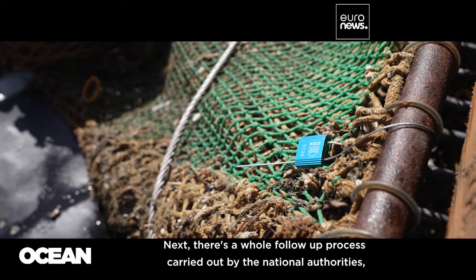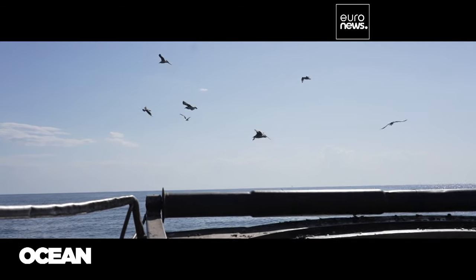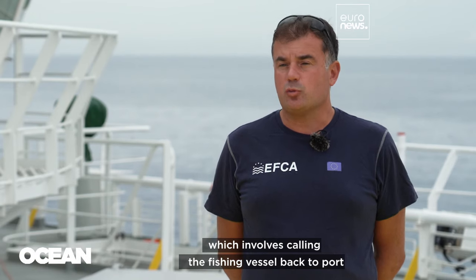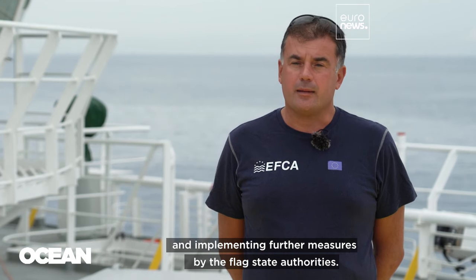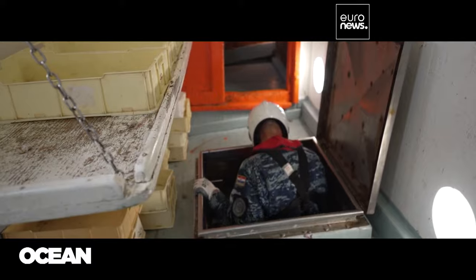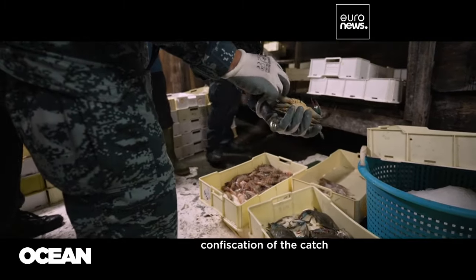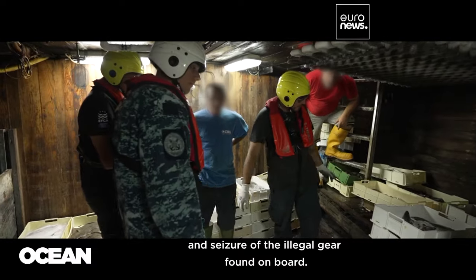Next, there's a whole follow-up process carried out by the national authorities, which involves calling the fishing vessel back to port and implementing further measures by the flagged state authorities. This could include administrative penalties, confiscation of the catch and seizure of the illegal gear found on board.